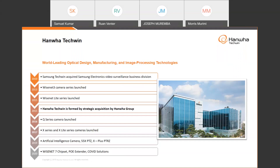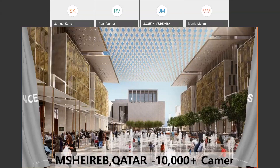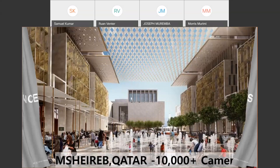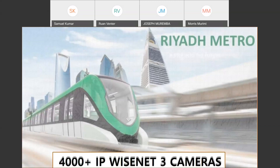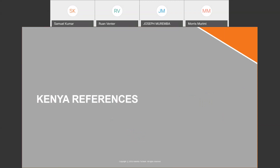Our references speak for themselves. One of the largest is Musheireb in Qatar with 10,000 cameras. Expo 2020 in Dubai had 6,000 cameras. A recent addition is Al Jazeera in Saudi Arabia with 4,500 cameras. We also have railway projects, including Riyadh Metro with 4,000 cameras, and a presence in Kenya Railway as well.